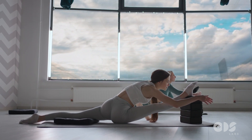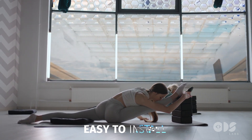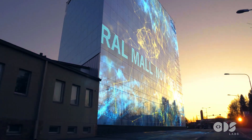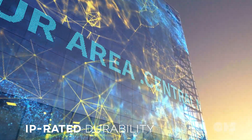Our LED grille display is not only 80% transparent, but also remarkably easy to install with minimal power consumption. Plus, it's backed by IP-rated durability and can be customized to meet your unique requirements.